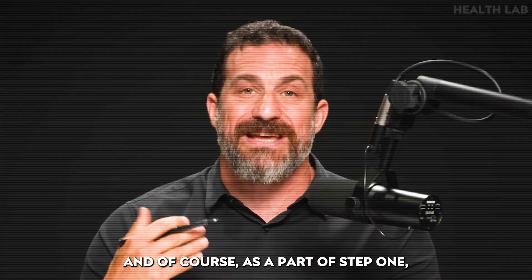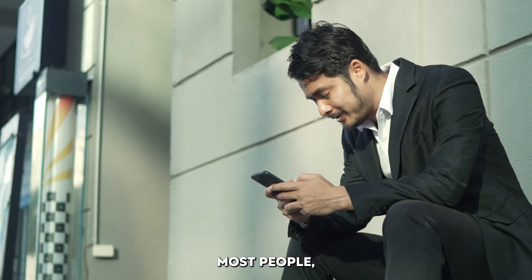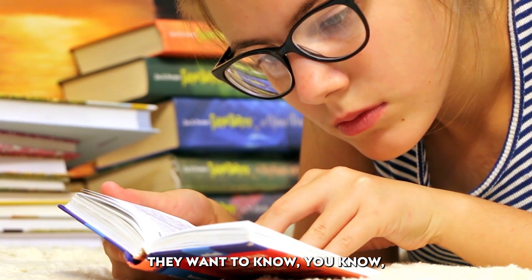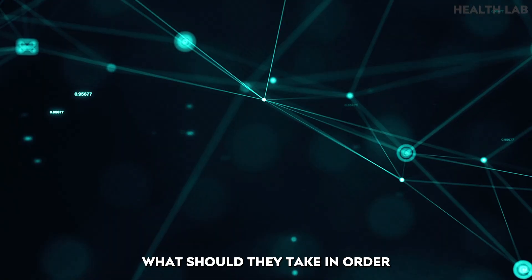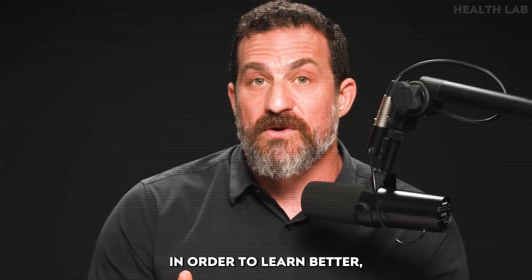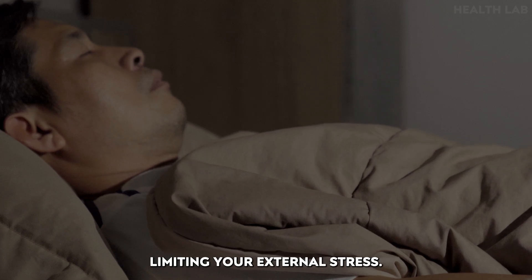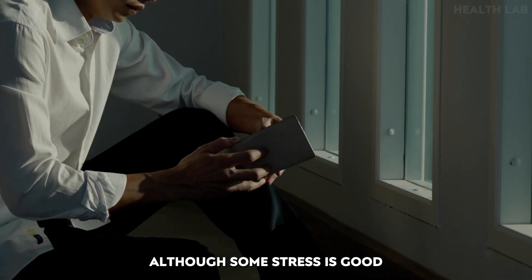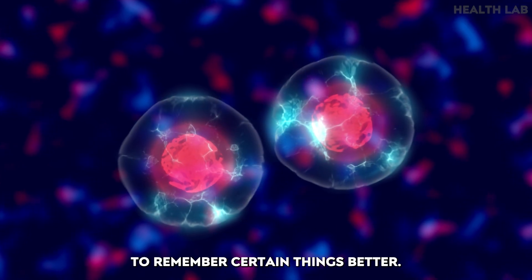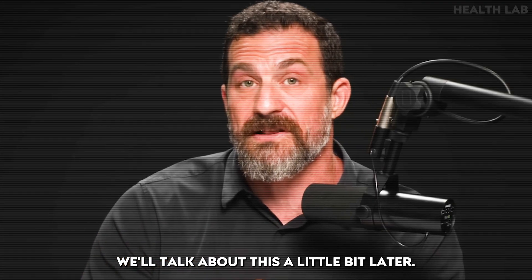That's step one. Most people, when they hear about optimal studying strategies, want to know what they should do or take in order to learn better. Here's what everyone should take in order to learn better: a great night's sleep the night before. Limiting external stress — although some stress is good because it cues up alertness and actually allows you to remember certain things better, which we'll discuss a little later.